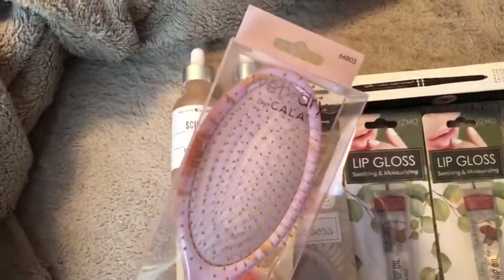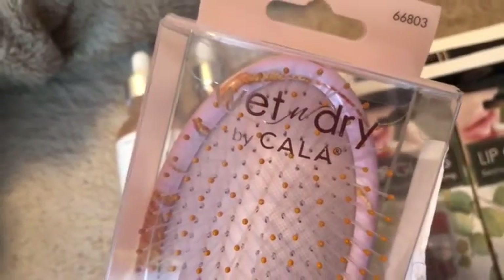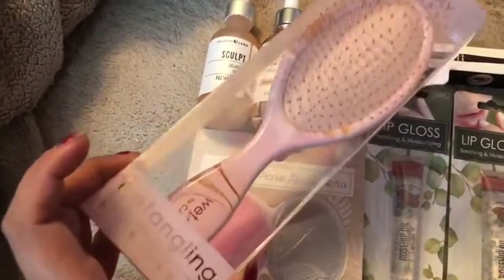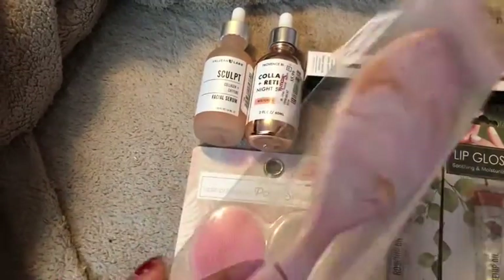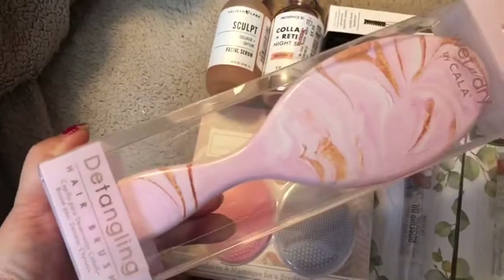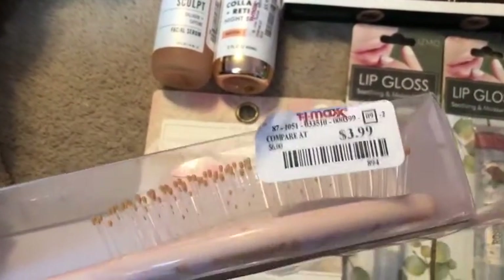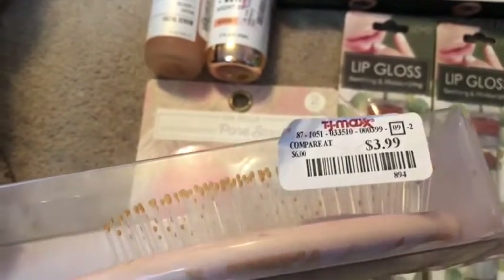So I went in there for a hairbrush. This is the Wet n Dry by Kala. It's just a detangling hairbrush. It's pink. I did have another one in my hand, but I put it back because it was a dollar more, and I didn't really see the point of paying $4.99 for a hairbrush.